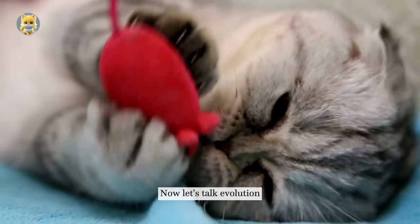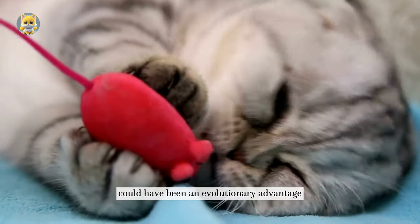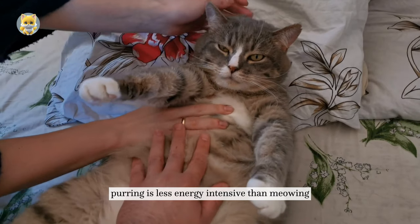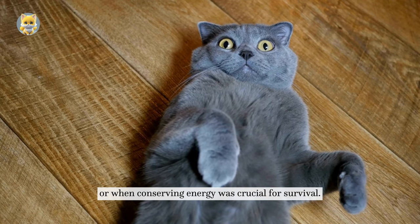Now let's talk evolution. Cats' ability to purr efficiently could have been an evolutionary advantage. Purring is less energy-intensive than meowing, making it ideal for times of rest or when conserving energy was crucial for survival.